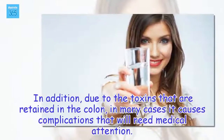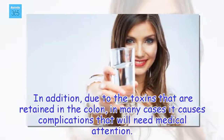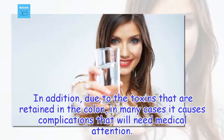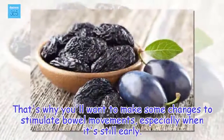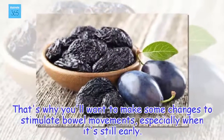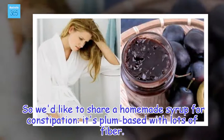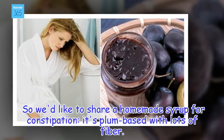In addition, due to the toxins that are retained in the colon, in many cases it causes complications that will need medical attention. That's why you'll want to make some changes to stimulate bowel movements, especially when it's still early. So we'd like to share a homemade syrup for constipation — it's plum based with lots of fiber.